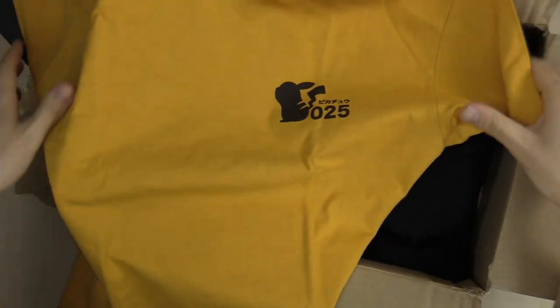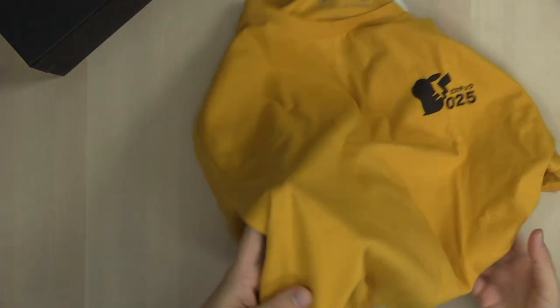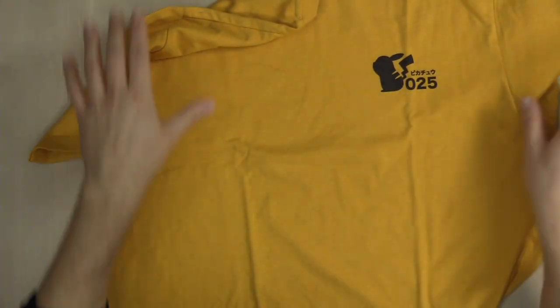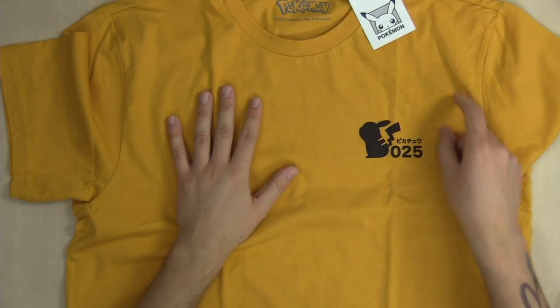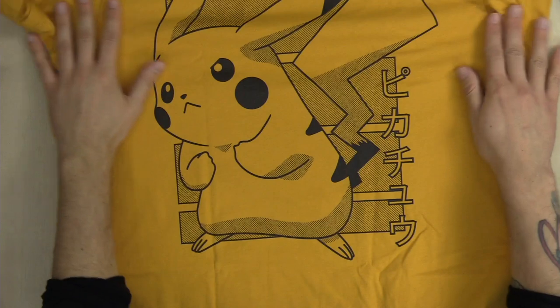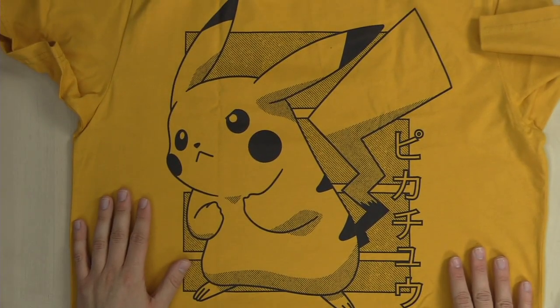First of all, we have got this really cool 25th anniversary Pikachu shirt. Let's scope this thing out. It's got a nice little decal there in the corner, and you can see the official Pokemon tag. Very nice. Size large — very convenient, it's going to fit. And on the back, that is just a really cool design for sure.